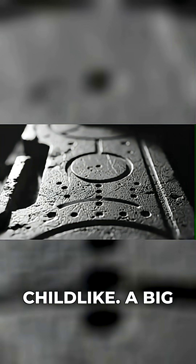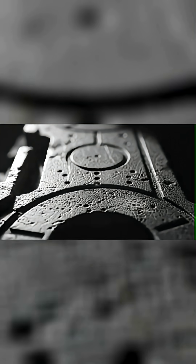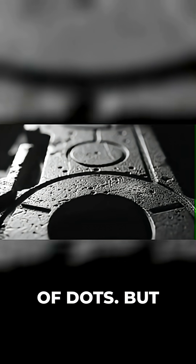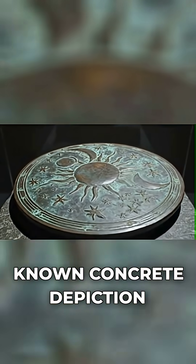At first glance, they seem almost childlike. A big circle, a crescent, and a smattering of dots. But researchers soon realized they were looking at the oldest known concrete depiction of the sky.